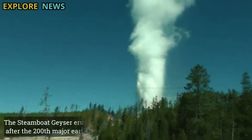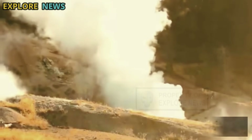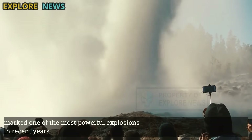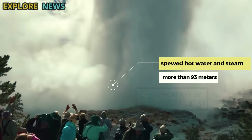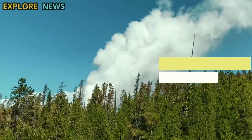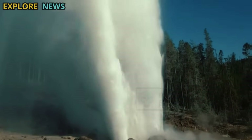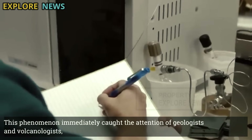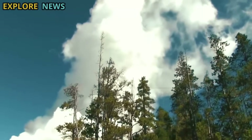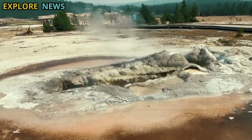The Steamboat Geyser eruption, which occurred shortly after the 200th major earthquake, marked one of the most powerful explosions in recent years. The eruption lasted longer and spewed hot water and steam more than 93 meters, accompanied by an unusual underground rumbling. This phenomenon immediately caught the attention of geologists and volcanologists, not only because of its extraordinary intensity, but also because of its timing, coinciding with increased seismic activity in the Yellowstone region.